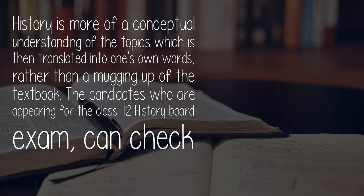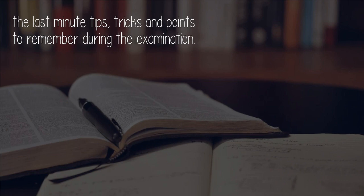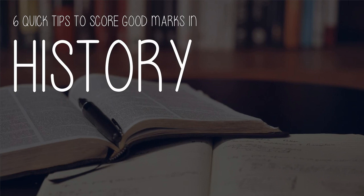Candidates who are appearing for the Class 12 history board exam can check the last-minute tips, tricks, and points to remember during the examination. Here are six quick tips to score good marks in history.